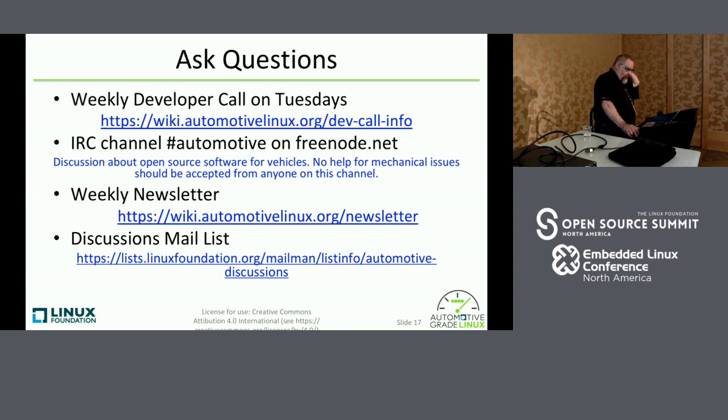If you have any questions, we have a weekly developer call on Tuesdays — we get about 30 to 35 people who call in. If there's something you're having trouble with, feel free to pop in on the call. It lasts about an hour on Tuesday mornings US time, but we get people from Japan and Europe as well. We have an IRC channel, a weekly newsletter, and a very active mailing list.